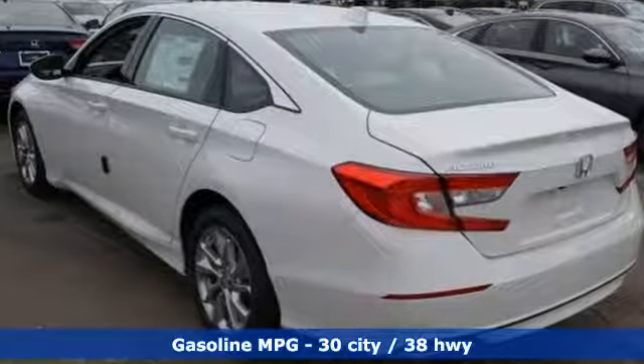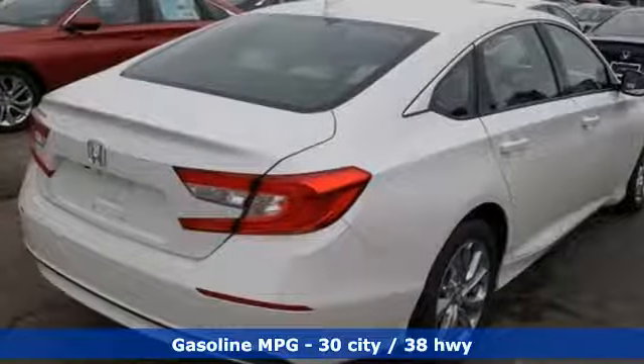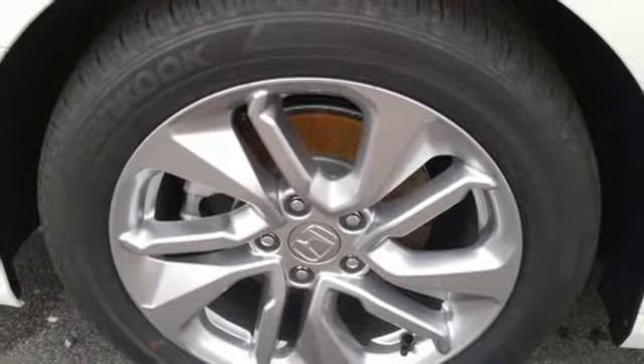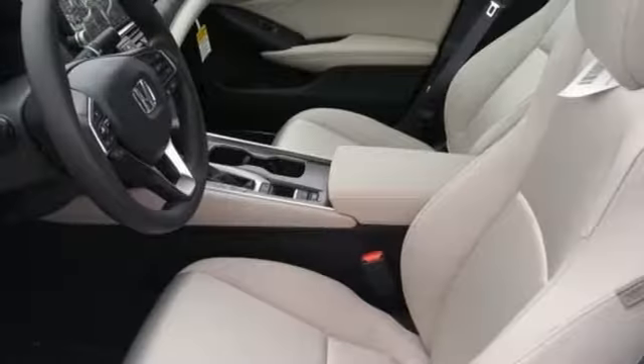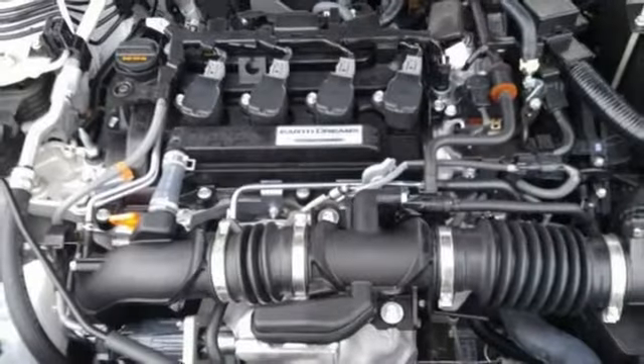Streaming audio, wireless phone connectivity, dual zone climate control, push button start, manual tilting steering column, turbo inline four cylinder engine, aluminum wheels, gas pressurized shocks, and LED low beam headlights.